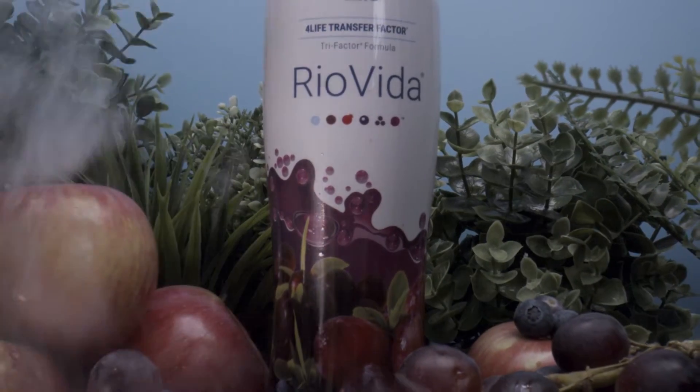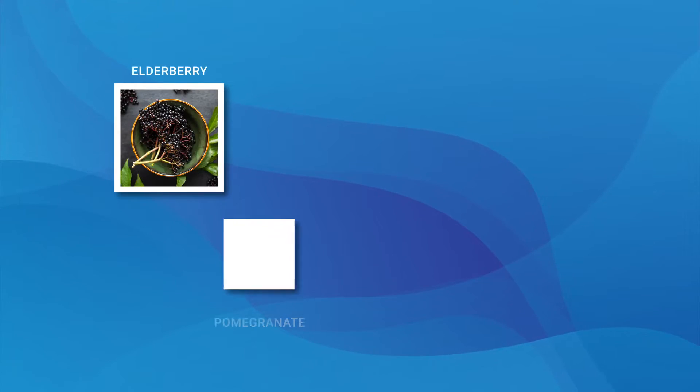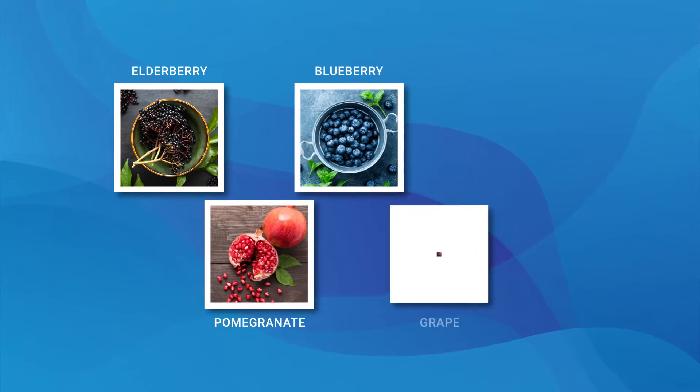Rioveda is also included in this pack because it's a patented, antioxidant-rich food supplement. Like Transfer Factor Plus, Rioveda provides 4Life Transfer Factors, this time combined with vitamin C and some superfruits such as elderberry, blueberry, and grape.